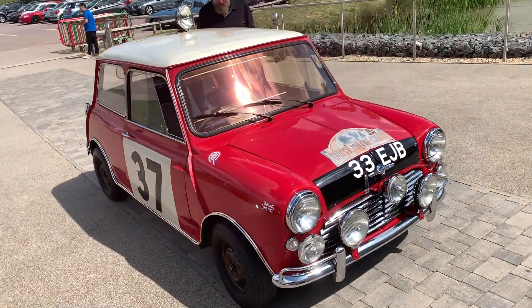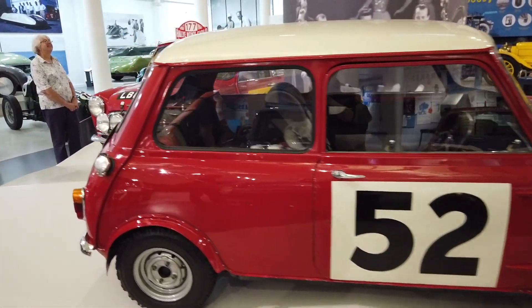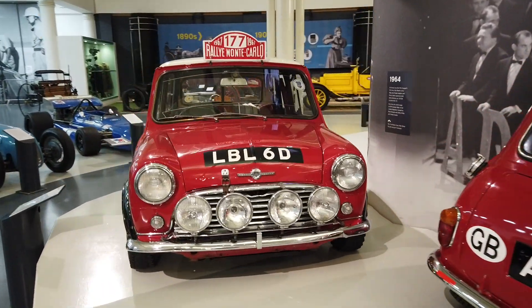Why did you pull it out and when does it go back? We moved it out for some German press photography earlier today, and we'll be putting it back on display tomorrow with the rest of the Monte Carlo works minis — in the racing little circle in the center of the museum. That's a special spot. How long have you been here, Paul? I've been here nearly 30 years.